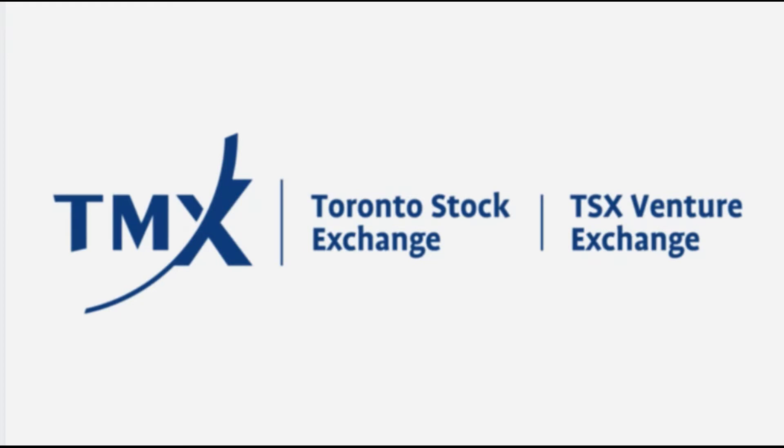Hello everybody. Today we'll proceed talking about the Toronto Stock Exchange, one of the largest exchanges in the world. In a previous video, we had a small talk about how to be listed on the Toronto Stock Exchange, why it's named TMX, which instruments are traded on this exchange, and which indexes it has.